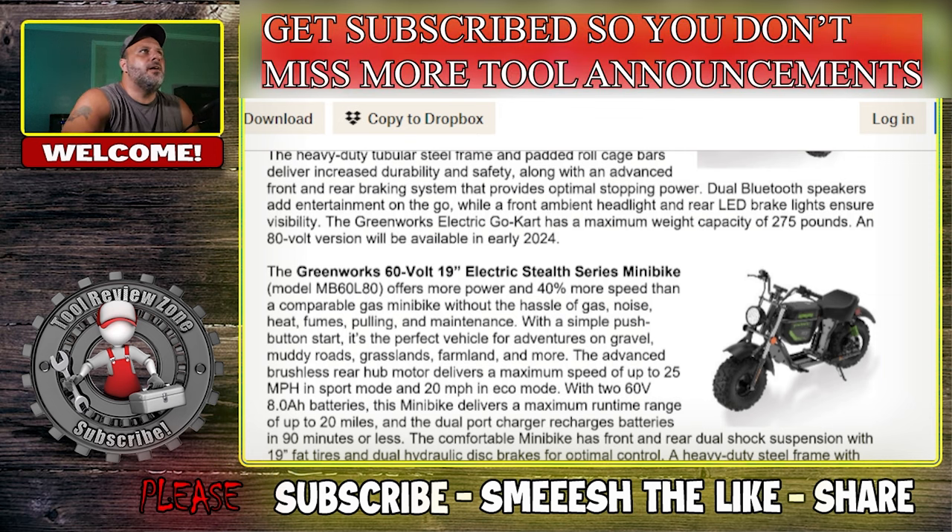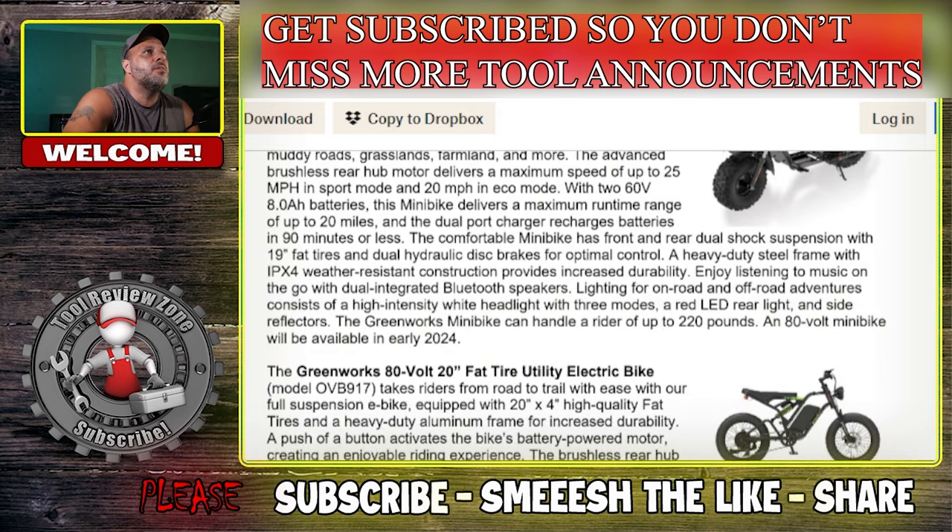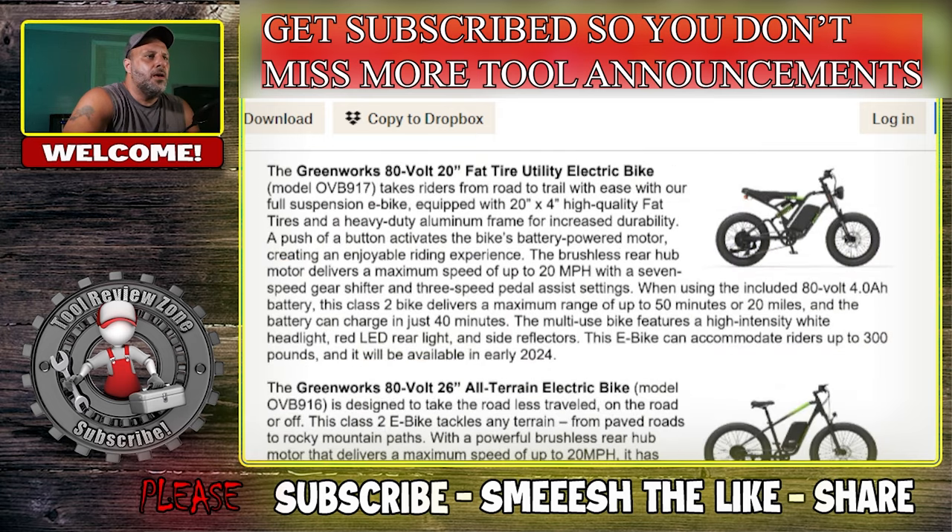You've got a red rear light, side reflectors, and front lighting for visibility. An 80-volt minibike will be available in 2024 — this current one is 60-volt. That is really cool.